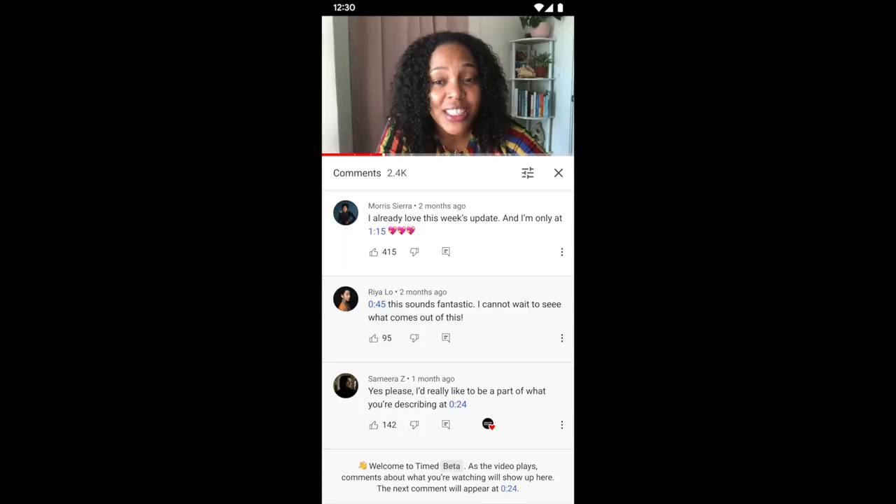This next update is really exciting. What we're doing is testing a feature that will allow you to view comments timed to a specific moment you're watching within a video. This is going to help provide more context, but also show you where the best conversation is happening in a video.